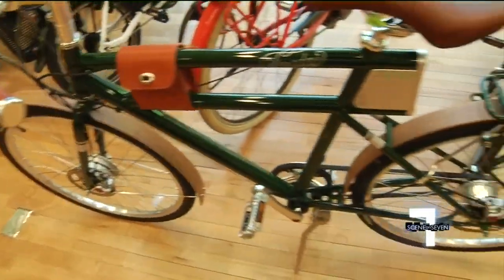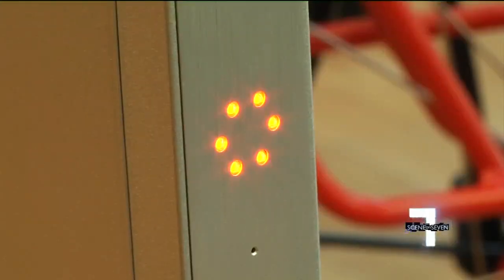Normal bikers say that's cheating because you get help. But we don't see it as cheating because we're helping people who otherwise would not be on a bike, or who can be on a bike, to be back on a bike.